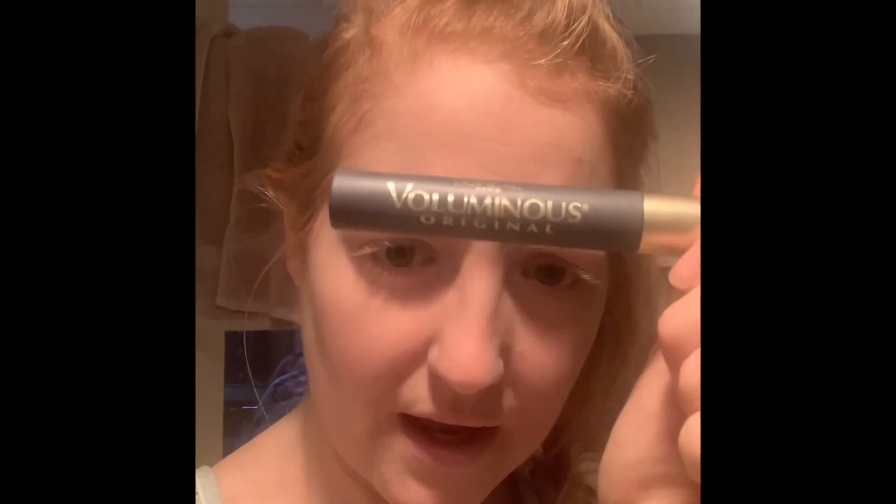I get asked if my eyelashes are fake and they are not. Here's a before and after — this is the mascara I've been using for a decade.